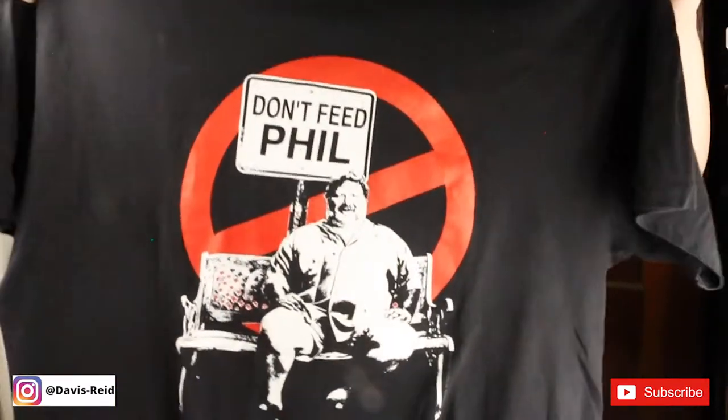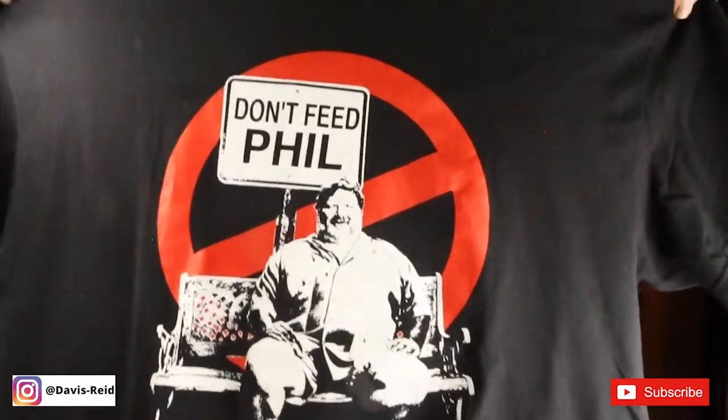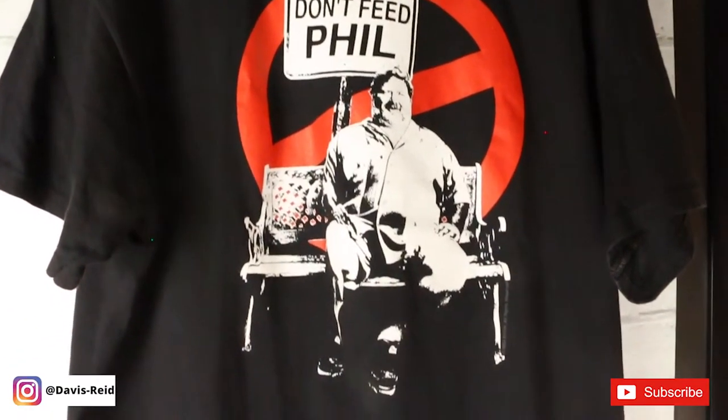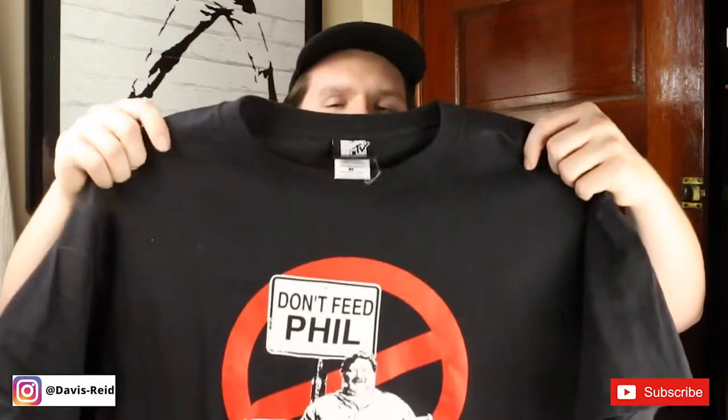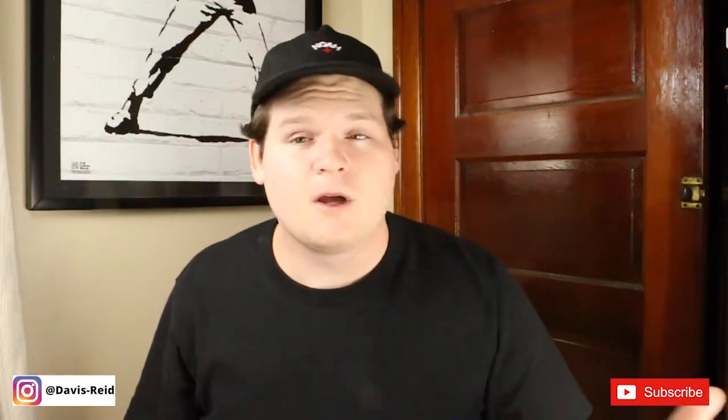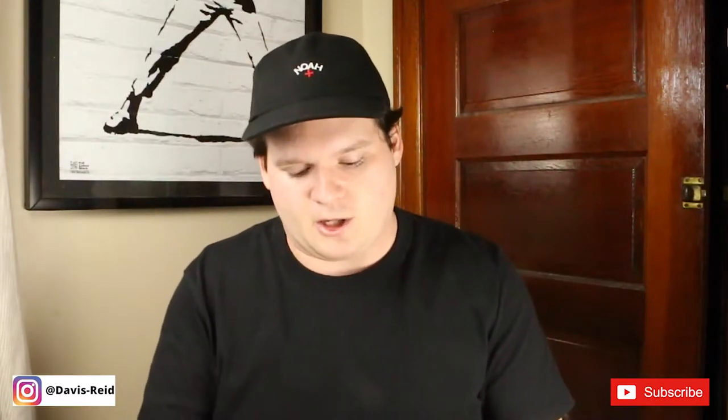Next we have the shirt that is the most funny and the one from the TV show I grew up on — that is the Jackass 'Bam, Don't Feed Phil' day shirt. If you grew up watching the show, you know that was a challenge where Bam told his dad he couldn't eat for a day. I think he failed. I got this from Drugstore ATL in Atlanta, another great vintage store.